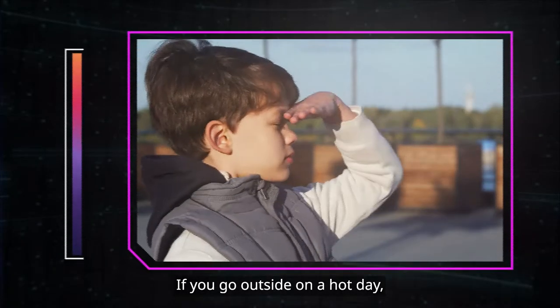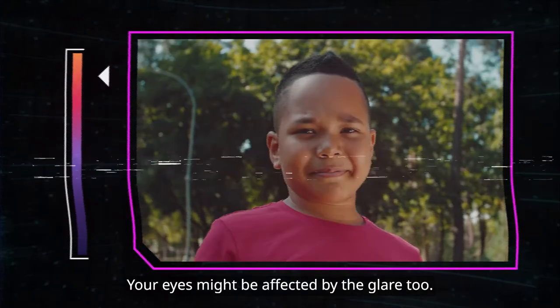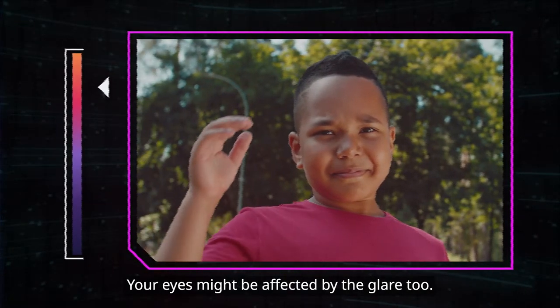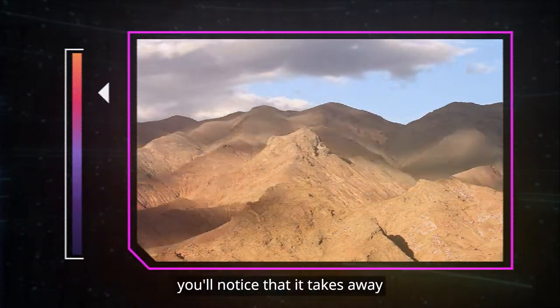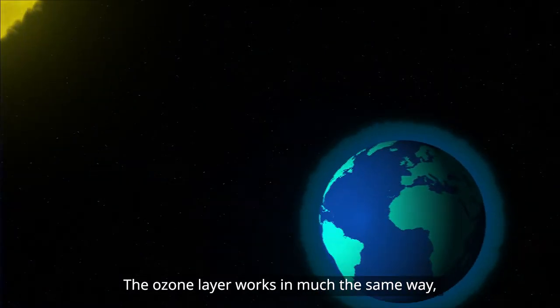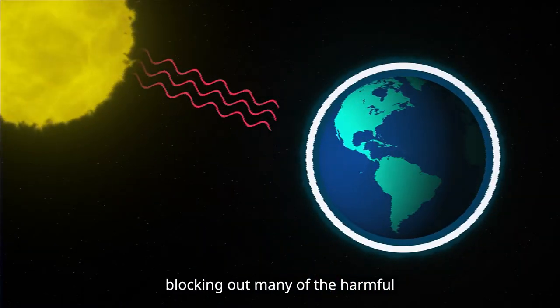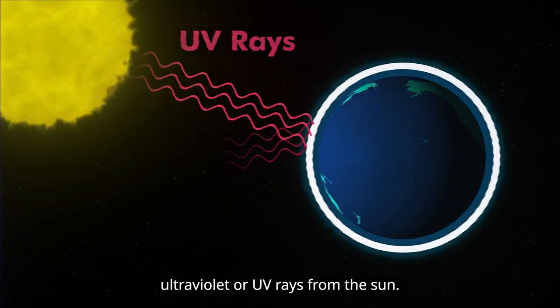If you go outside on a hot day, you'll quickly feel the sun warming your face. Your eyes might be affected by the glare too. If a cloud passes over, you'll notice that it takes away some of the sun's heat and light. The ozone layer works in much the same way, blocking out many of the harmful ultraviolet or UV rays from the sun.